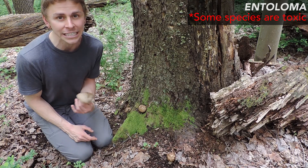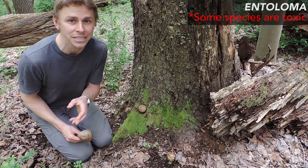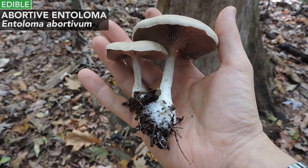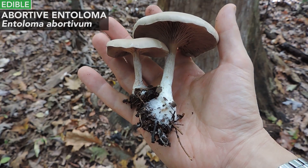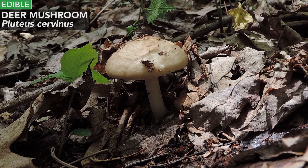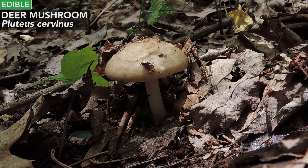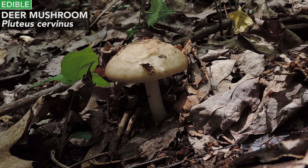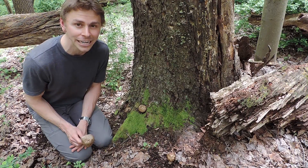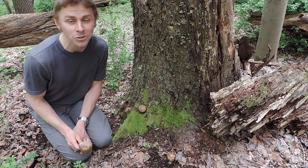You want to make sure you compare and contrast this to members of the Entoloma genus. Entoloma is a genus of pink-spored mushrooms that can resemble Pluteus mushrooms. But with Entoloma mushrooms, the gills touch the stem — they fully touch the stem — whereas with the Pluteus mushrooms, with the deer mushroom, you see that the gills do not touch the stem. So deer mushroom, Pluteus cervinus — in the field we can call it Pluteus cervinus. But make sure you're absolutely positive of its identification before you eat it.